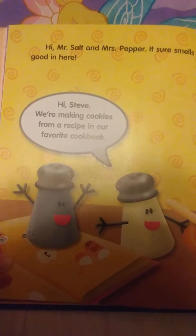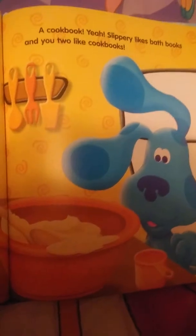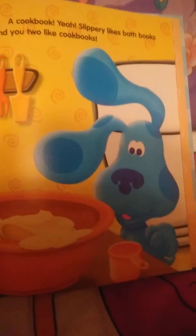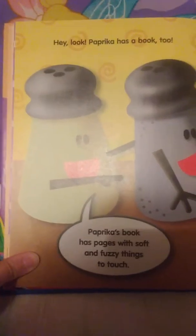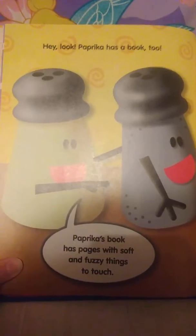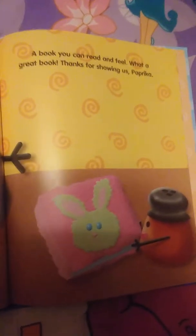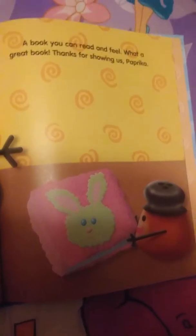Hi Mr. Salt, Mrs. Pepper. It sure smells good in here. Hi Steve, we're making cookies from a recipe in our favorite cookbook. A cookbook! Slippery likes bath books and you two like cookbooks. Patrika's book has pages with soft and fuzzy things to touch — a book you can read and feel! What a great book! Thanks for showing us, Patrika!